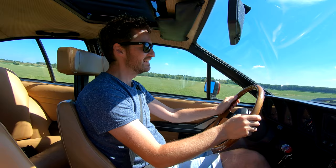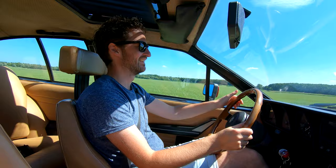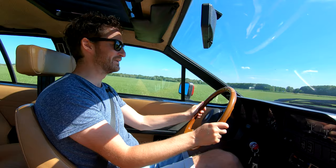The engine doesn't feel old at all, and it makes the most beautiful noise in the world.